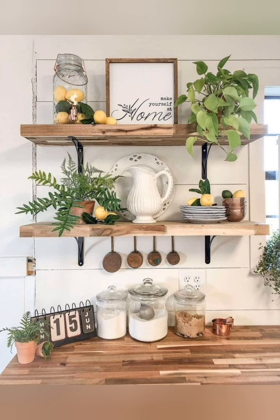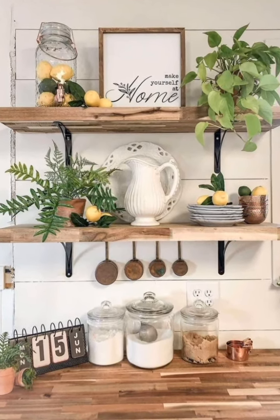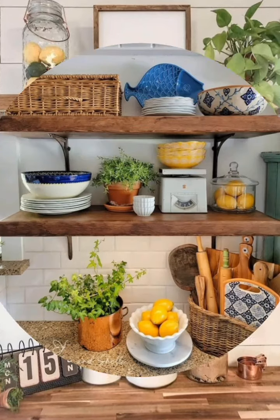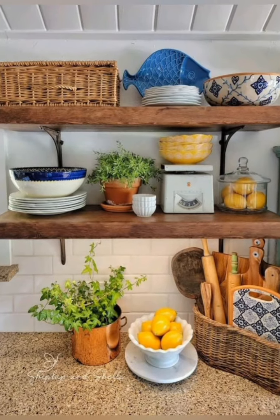Butcher block countertops: if possible, use butcher block countertops. They are durable, functional, and add to the farmhouse style.